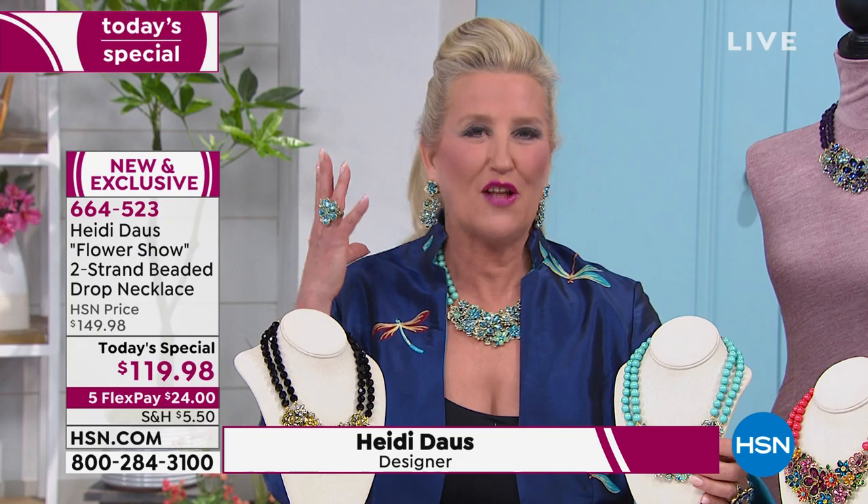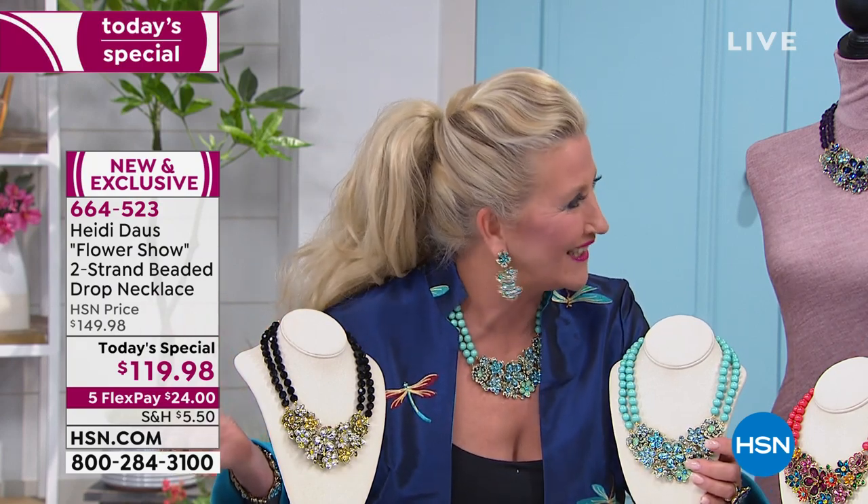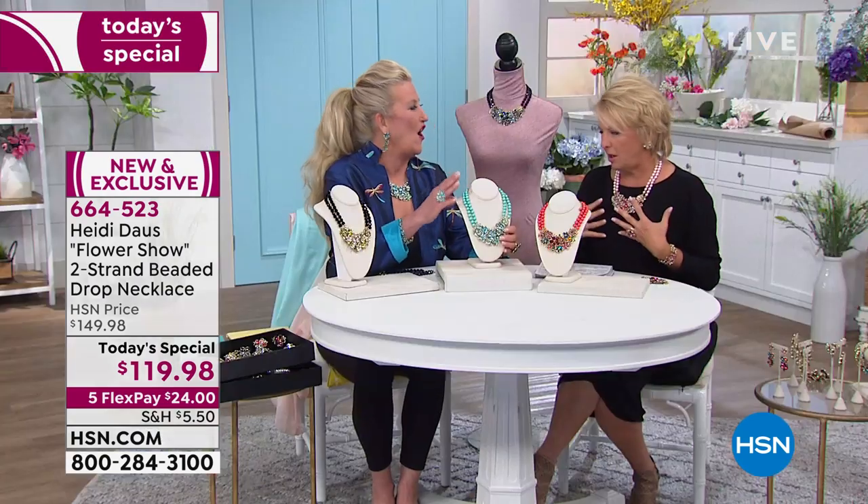That's what it feels like. When you put this around your neck, I'm telling you, you feel like the most beautiful flower in the whole wide world. It's stunning. Okay, so walk us through the design because this is so much work.